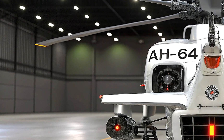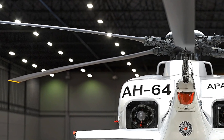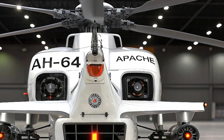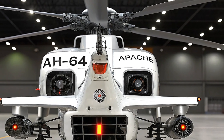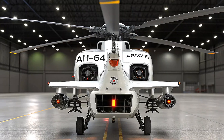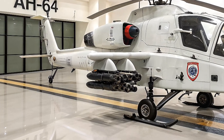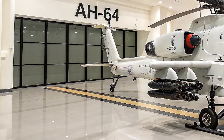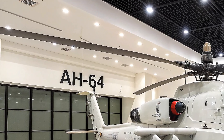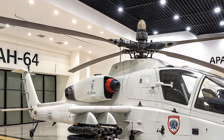One standout feature of the 2026 AH-64 is its massively upgraded avionics and sensor systems. The helicopter now uses the latest version of the Modernized Target Acquisition Designation Sight/Pilot Night Vision Sensor (MTADS/PNVS), often referred to as the Arrowhead system. This advanced targeting system gives pilots a clearer, high-resolution view of the battlefield in all weather conditions, day or night, and combined with new infrared and electro-optical sensors, the Apache can detect, track, and engage multiple targets with unmatched accuracy.